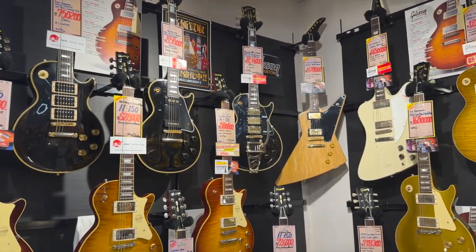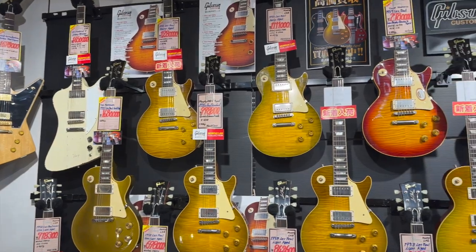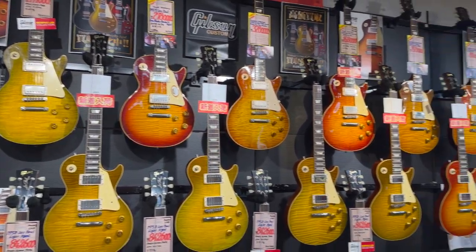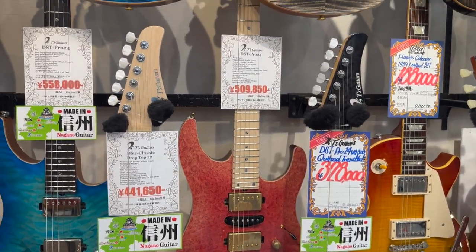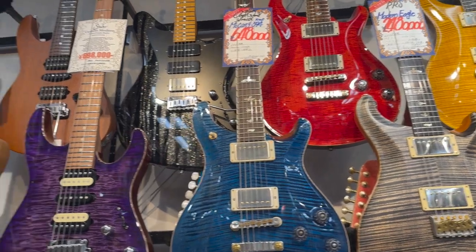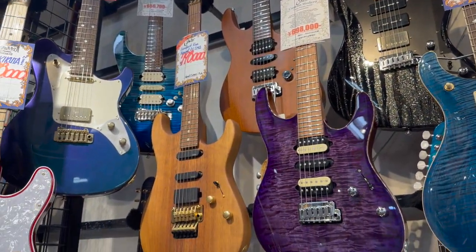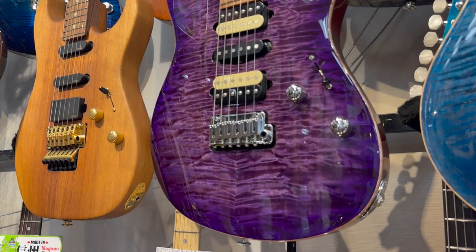Here are some beautiful Gibsons — very expensive. And then actually on the ground floor of this store we have the high-end stuff: T's guitars, PRS, Sir. I love that purple and I love the plain wood finish, and that blue in the top left corner is lovely as well.